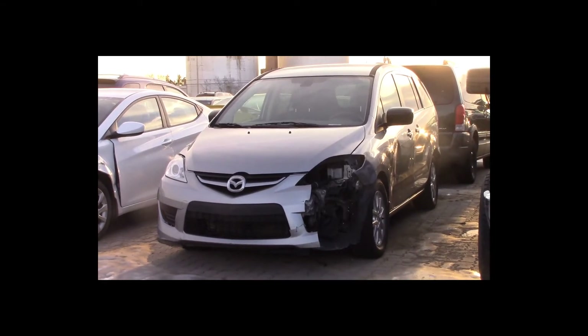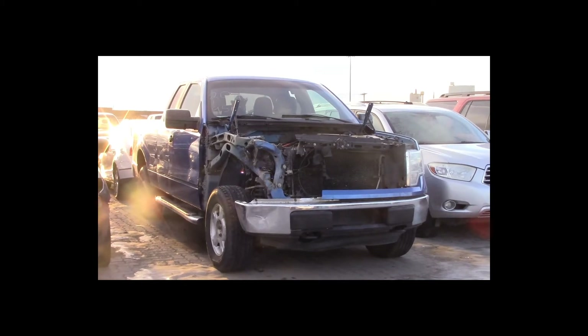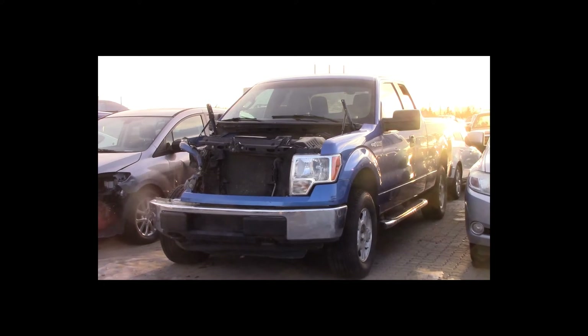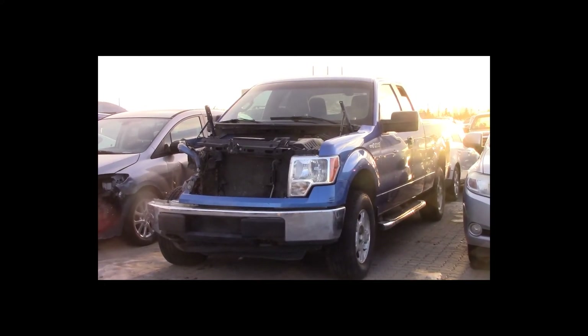Lot number 20 is a 2011 Ford F-150 4-door long box. This vehicle is a V6 4x4 with an automatic overdrive. It is loaded, 95K.